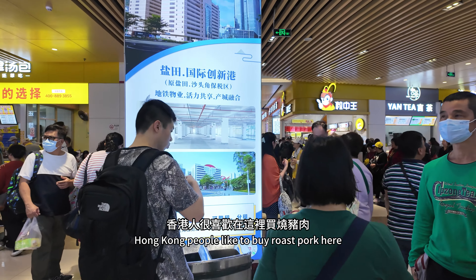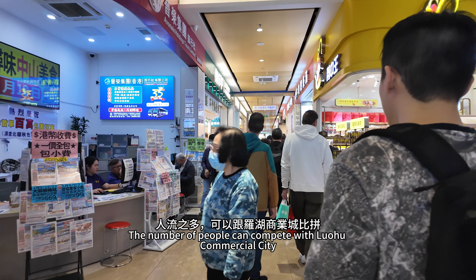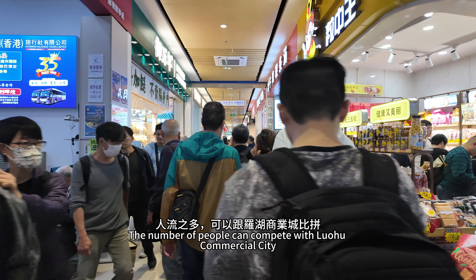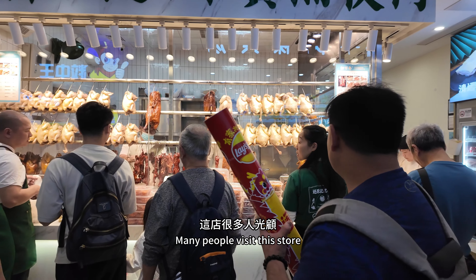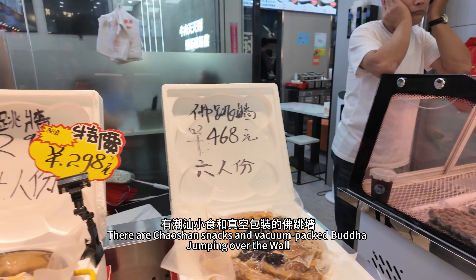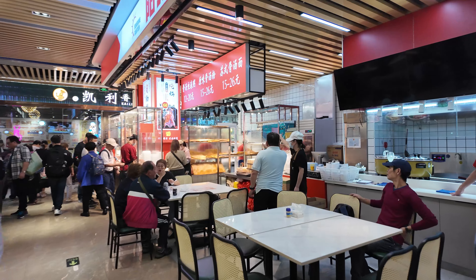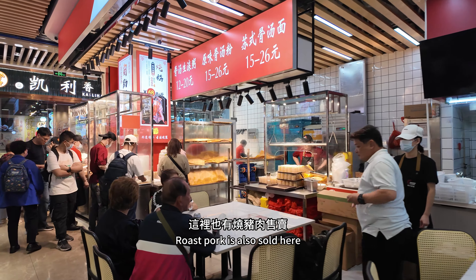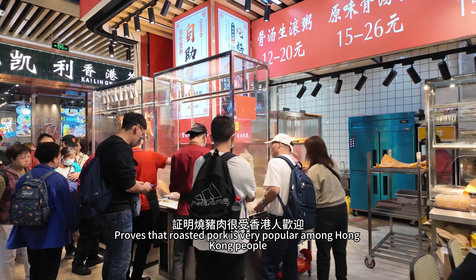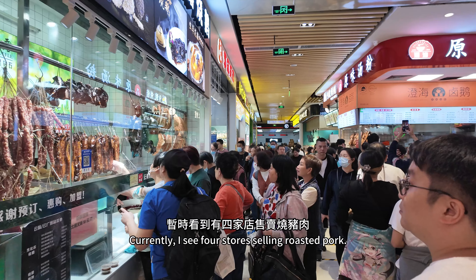Hong Kong people like to buy roast pork here. The number of people can compete with Luohu Commercial City. There are Chaoshan snacks and vacuum-packed Buddha jumping over the wall. Every Siu Mei restaurant is visited by many people, and roast pork is sold in multiple stores. I can see four stores selling roasted pork.